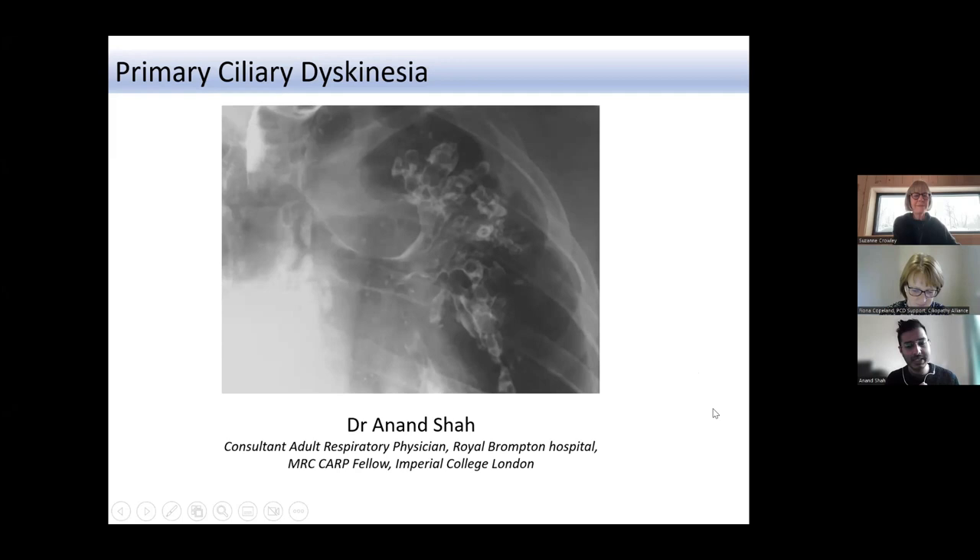I'm going to talk about PCD from an adult perspective, which is very similar to pediatric PCD. As Suzanne was saying, a lot of this is unfortunately not evidence-based and is based on consensus practice or expert opinion. The similarities to pediatric disease are very much there, but there are perhaps some unique aspects, and as people get older the individualized approach becomes quite important.